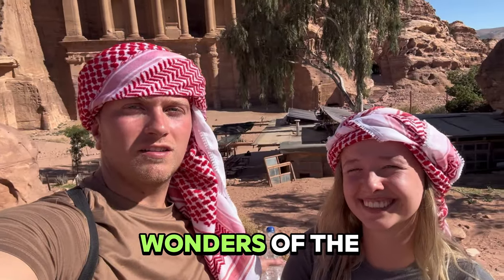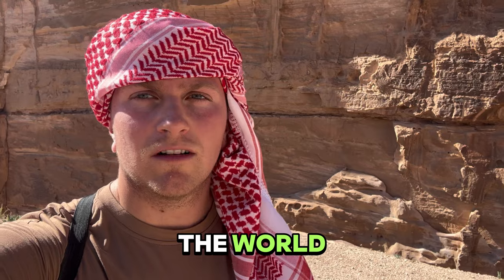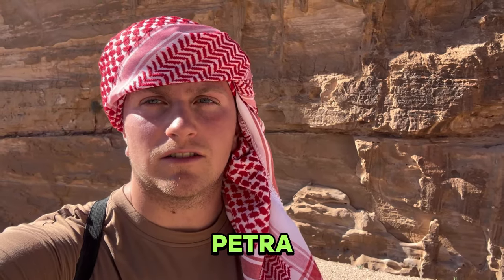Welcome to one of the seven wonders of the world. Petra is one of the most visited ancient sites in the world, and in this video let me tell you everything you need to know about visiting Petra.